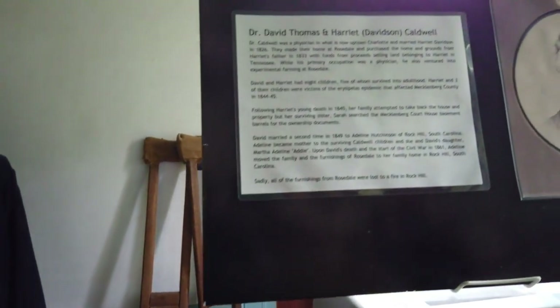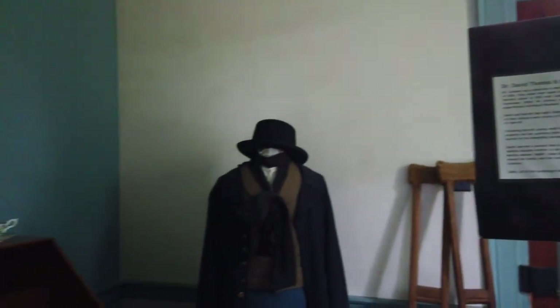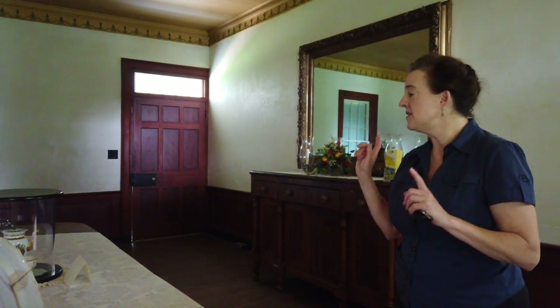After Fruit passed away the house remained in Senator Davidson's ownership, and in 1833 Senator Davidson's daughter Harriet married Dr. David Caldwell. The senator sold them the home at a reduced rate as a wedding present. The Caldwell family moved in, established a medical practice here, and they went on to have eight children — four boys and four girls.